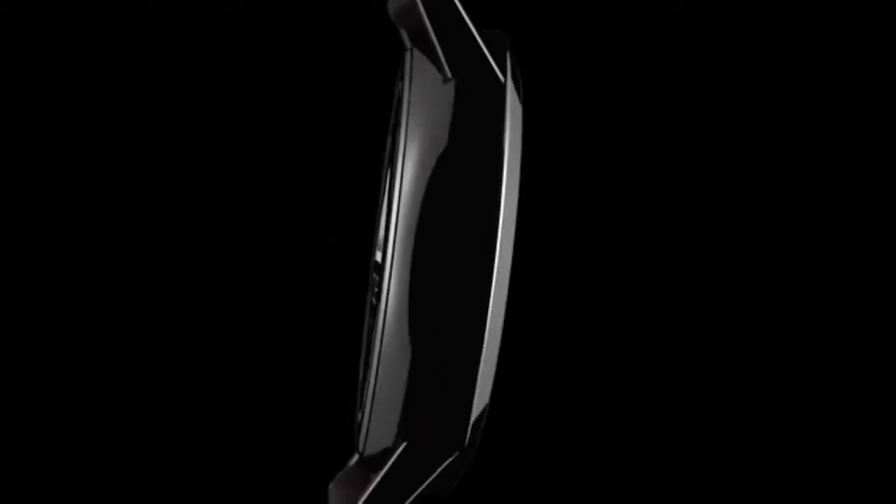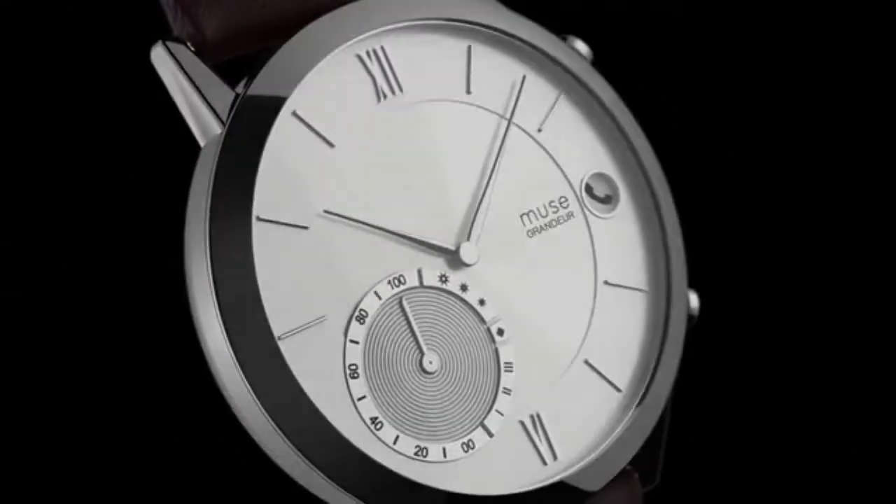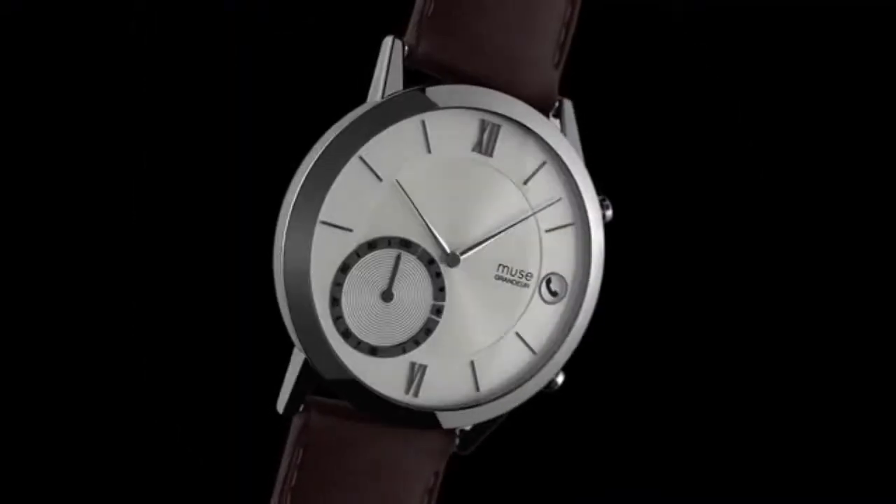With MuseWatch, we set out to spark a revolution in the smartwatch industry by creating the eloquently designed, extremely functional and immersive smartwatch with a battery life of one whole year.